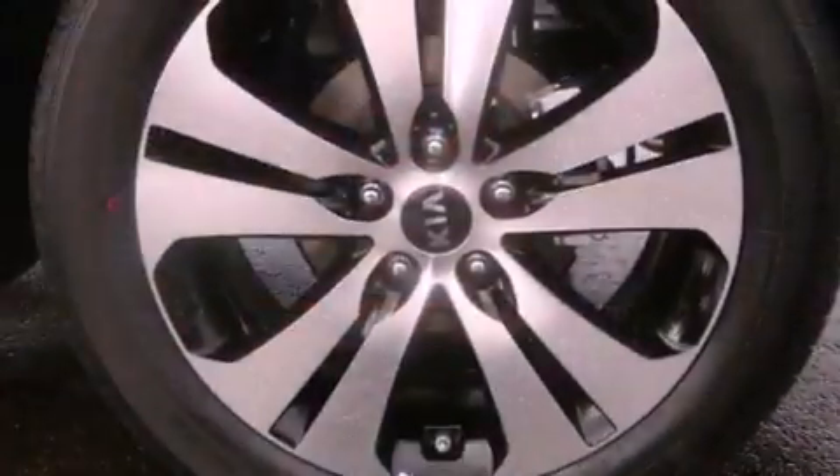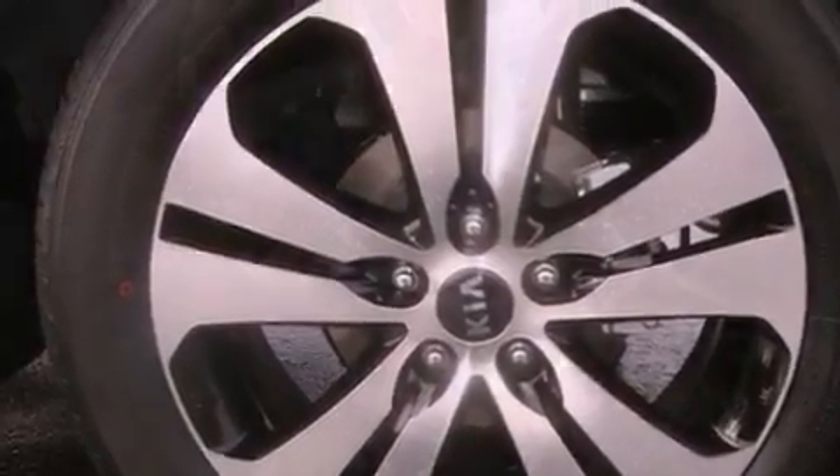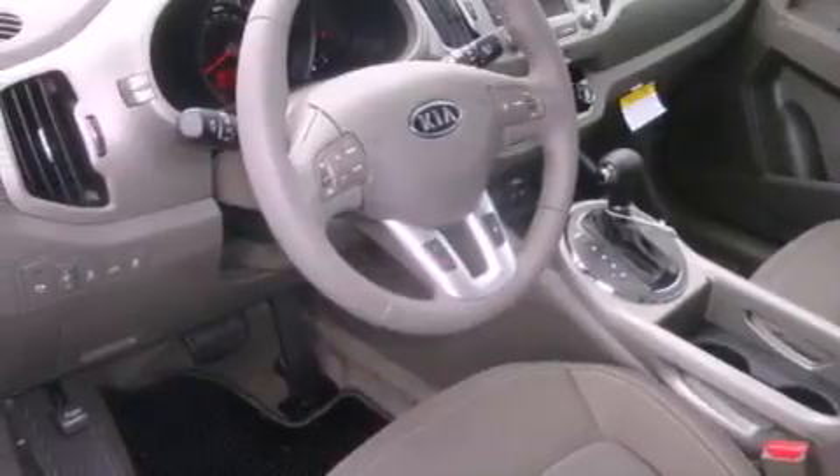Its top features include a locking differential, a low tire pressure indicator, traction control and stability control systems, alloy wheels, and satellite radio.